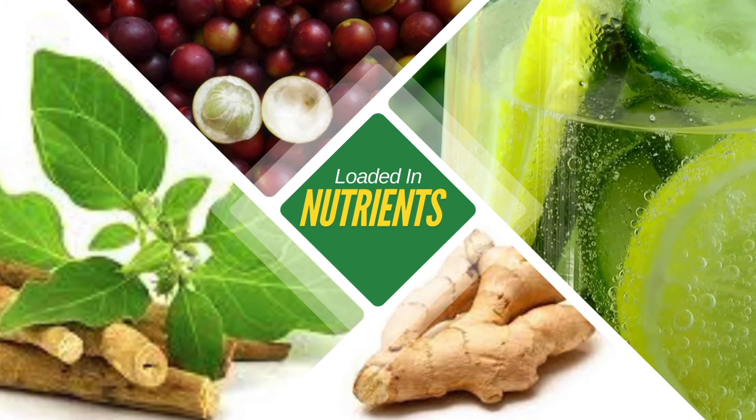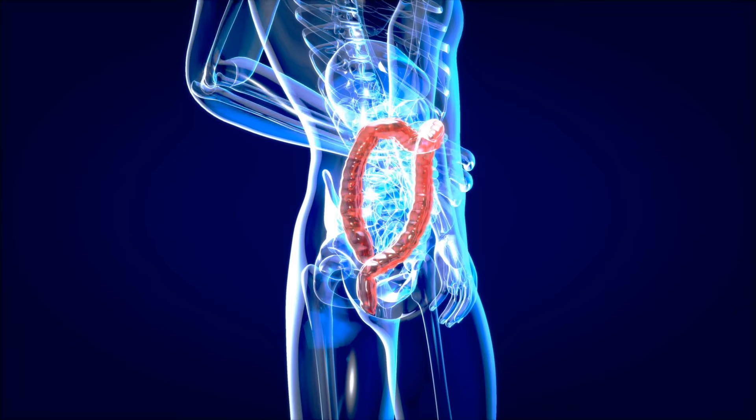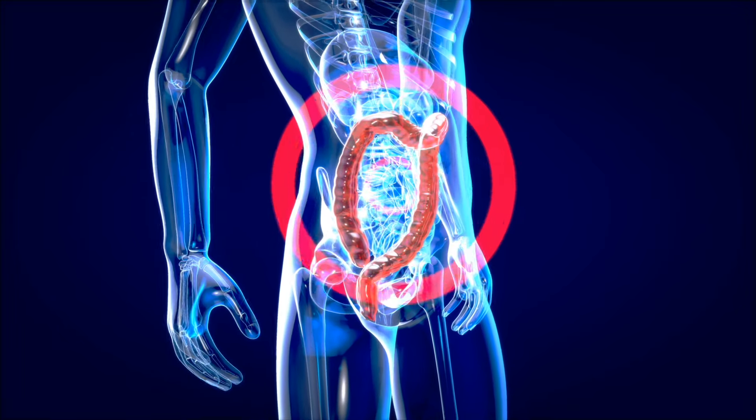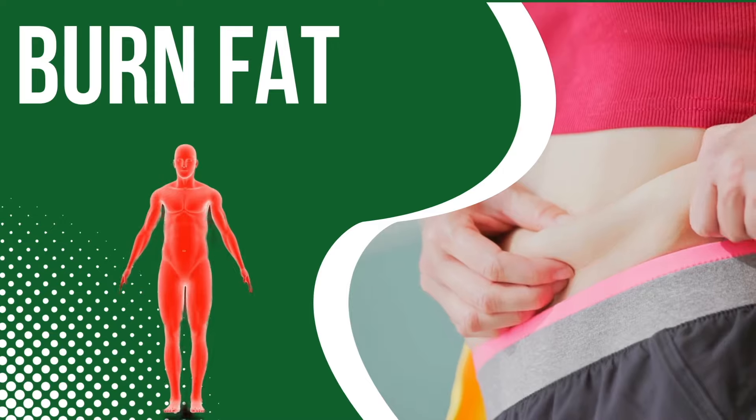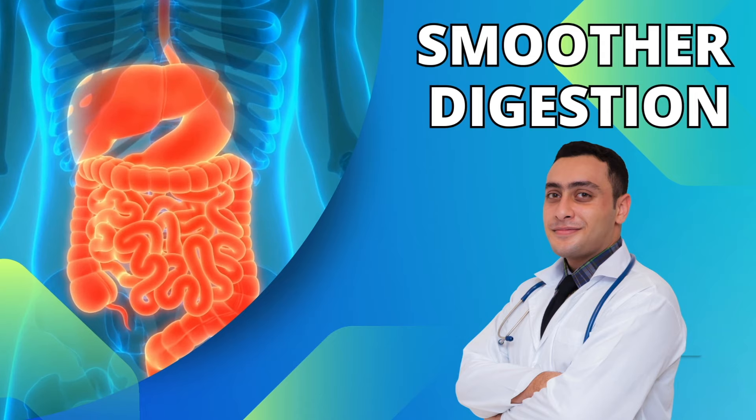This tonic uses a unique blend of powerful natural ingredients such as camu camu, green tea extract, and ashwagandha, which specifically target dormant metabolism. That means it helps boost your body's ability to burn fat, reduces cravings, and even supports smoother digestion and increased energy.